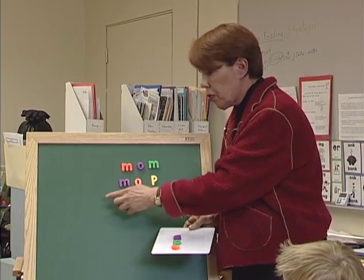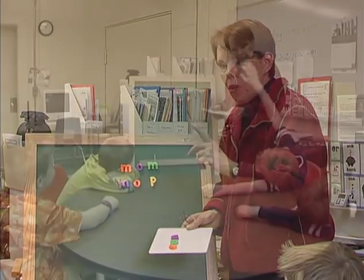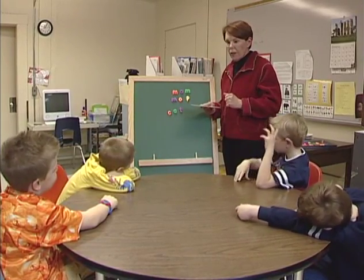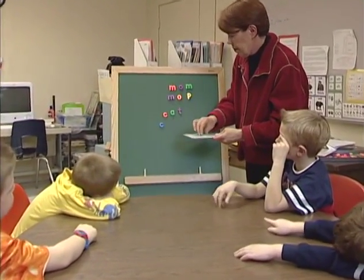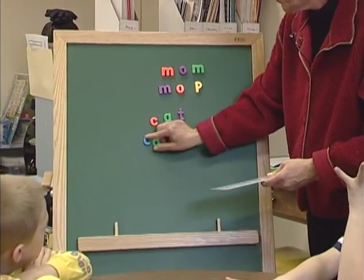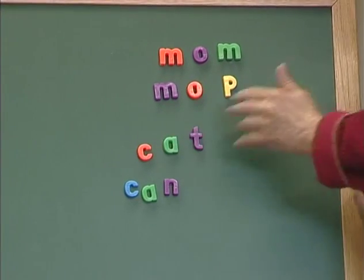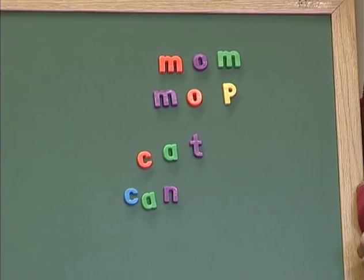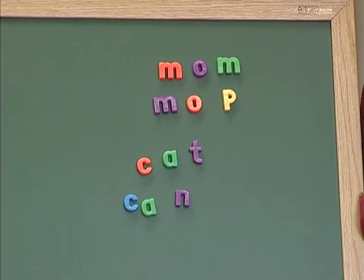That was really good, Duncan. I heard you stretching that whole word out. In explicit phonics instruction, the teacher explains clearly and directly that certain letters or letter combinations represent certain sounds, and how the substitution of one letter can create a different word. Can. Right. So here's what we're learning: we can take a word that we know and change it into a different word by changing the last letter.